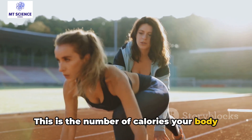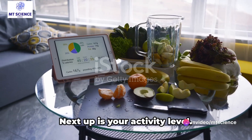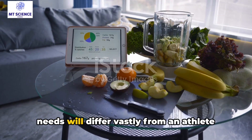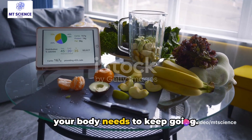BMR is the number of calories your body needs to perform basic functions, like breathing and maintaining body temperature, while at rest. Next up is your activity level. If you're a desk jockey, your calorie needs will differ vastly from an athlete training for a marathon. The more active you are, the more fuel your body needs to keep going.